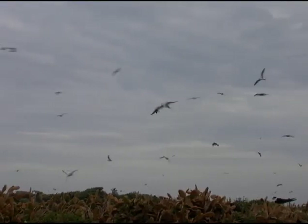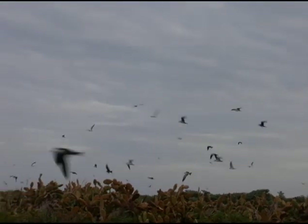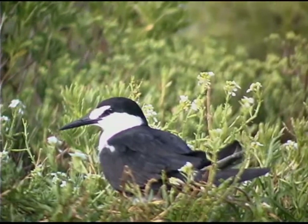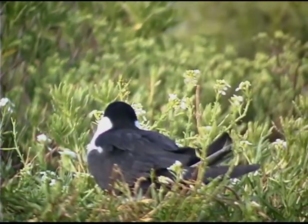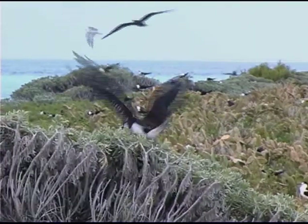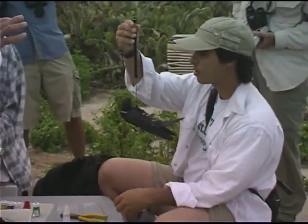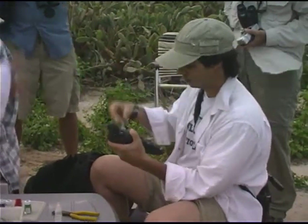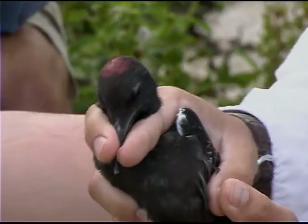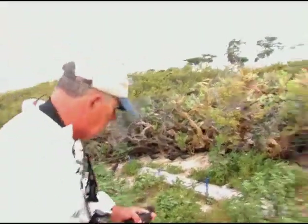The long-term work on the terns is not only useful for looking at climate change; it's also given scientists important information about how different parts of the world are connected. For example, birds that Bill and Betty Robertson banded in the Tortugas were later found off the west coast of Africa. Because of their bands, scientists came to understand that these birds spend their first few years of life in tropical African waters. Thus, the success of terns that return to the Tortugas may be influenced by conditions in the eastern Atlantic.